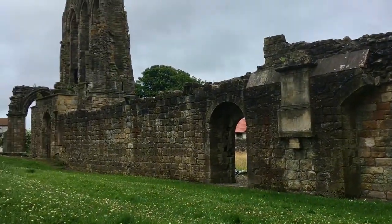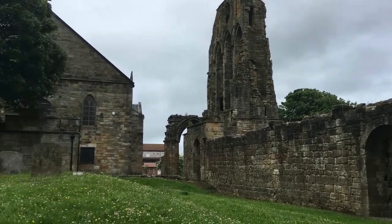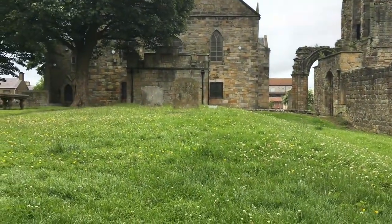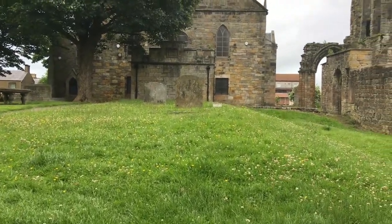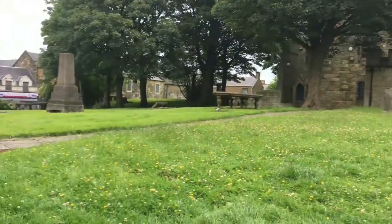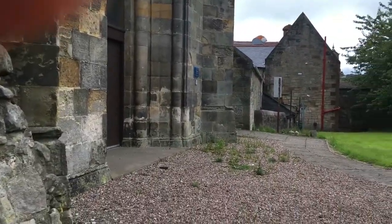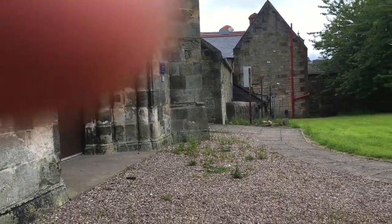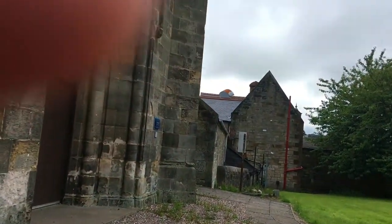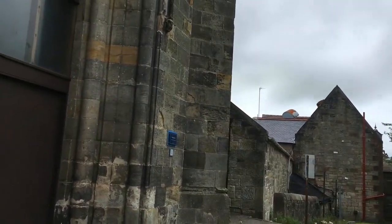So that would have been the inside of the original abbey. There's now a graveyard for the more modern church. And with the tower, there are certain days when it is open to the public — like during the summer — and you can go inside and go right up to the top.